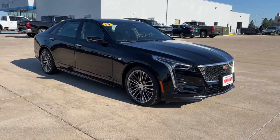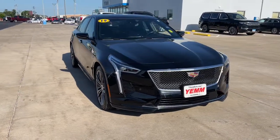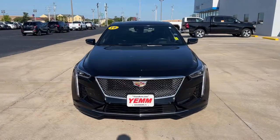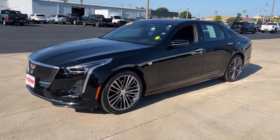Get a feel for the 2019 Cadillac CT6. The CT6 sedan delivers superlative luxury, state-of-the-art technology, smooth athletic power, and bold styling that is both assertive and refined.